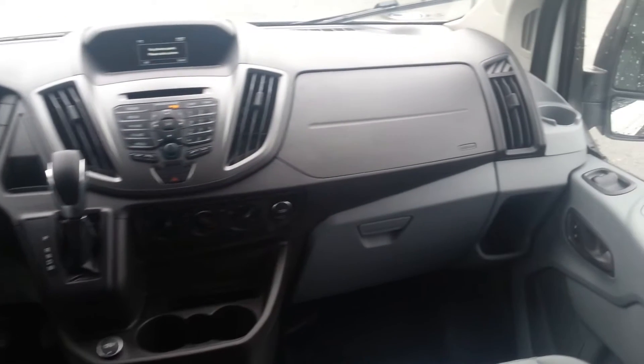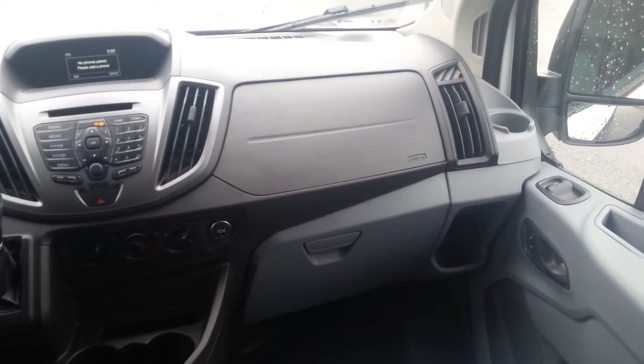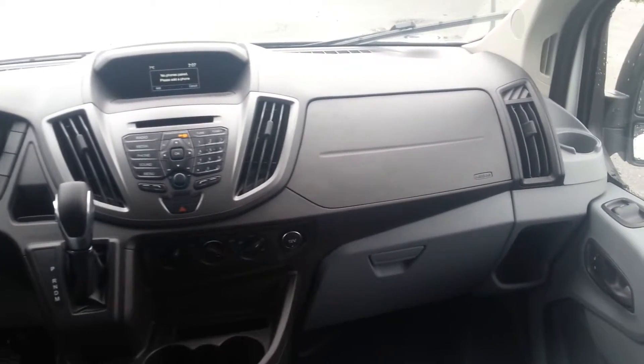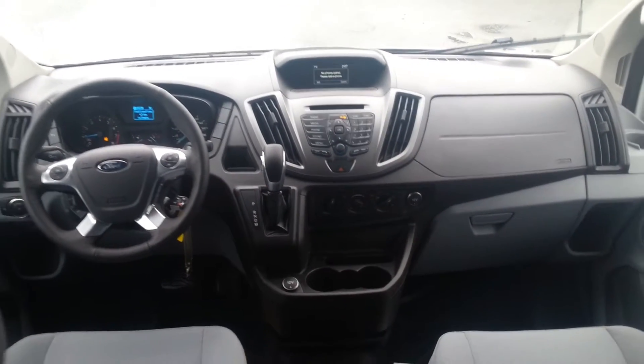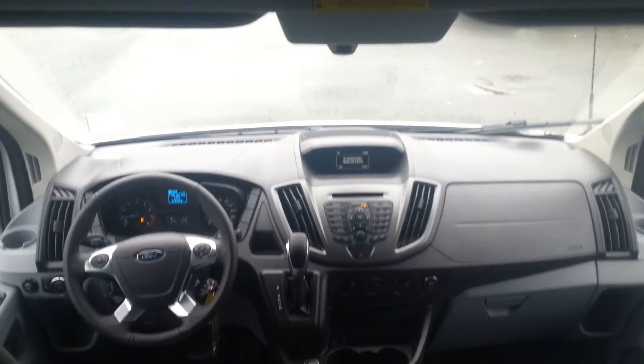There are plenty of pockets on the doors for maps and little places to put anything you might need to carry throughout your day, along with cup holders. Up top right above the driver area you have a large shelf which is good for clipboards and anything else you might need of that nature.